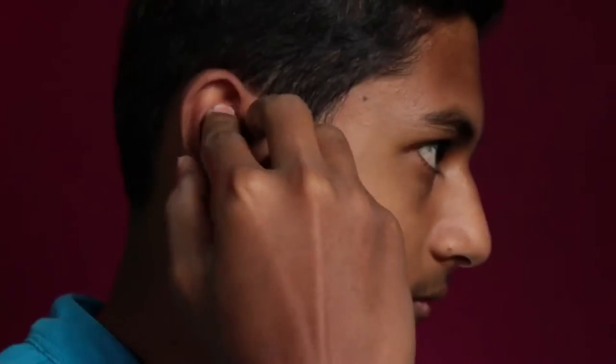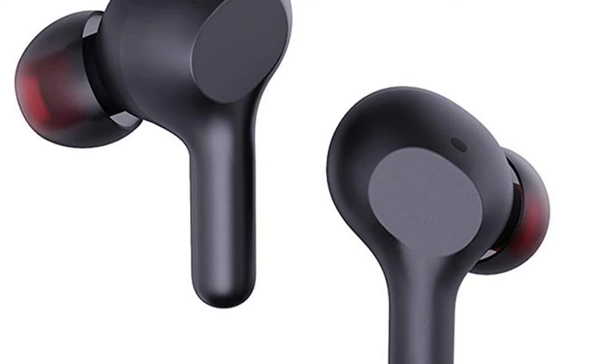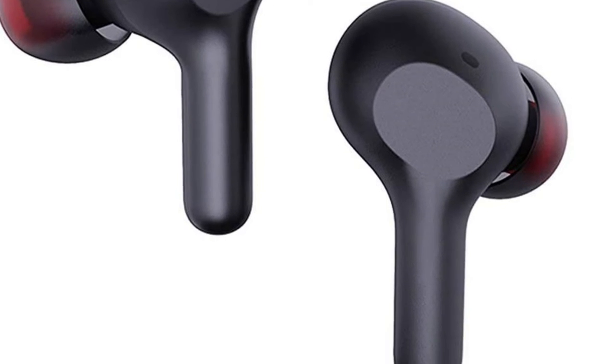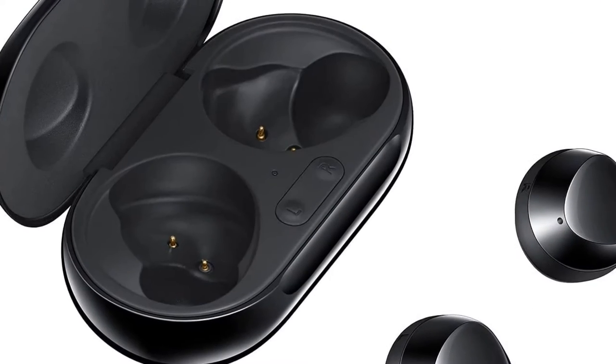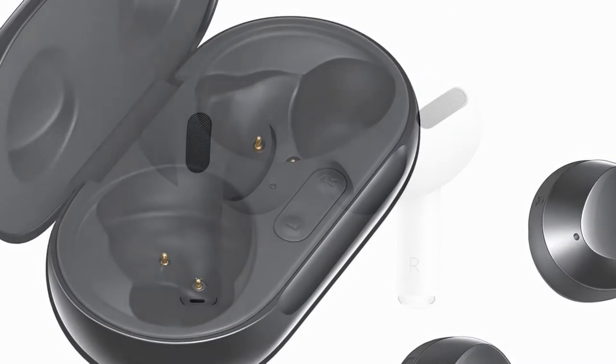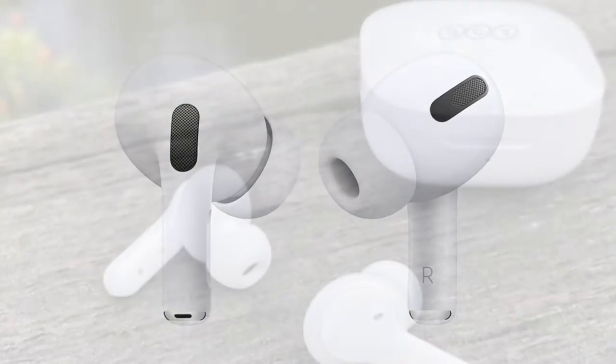Not only are they more convenient, but they're also more comfortable and stylish. And with so many different brands and styles to choose from, there's sure to be a pair of wireless earbuds that's perfect for you. Whether you're looking for the latest features or the best deal, there's a pair out there that will suit your needs. So ditch the wires and make the switch to wireless today.